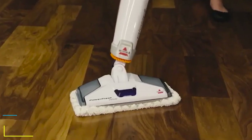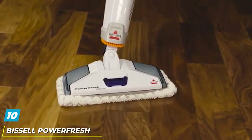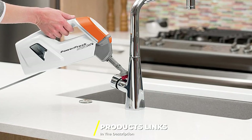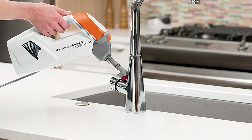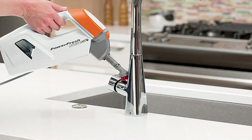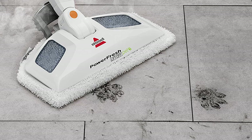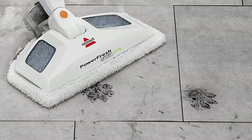Finally, the number ten position is dominated by the Bissell PowerFresh Lift-Off Steam Mop. This model combines the ease of use of a mop with the versatility of a handheld steam cleaner, thanks to the removable cylinder and 13 included accessories. As a result, you can use this machine not only for your floors but also tile and grout, kitchen appliances, windows, upholstery, all the nooks and crannies in your vehicle, and more.